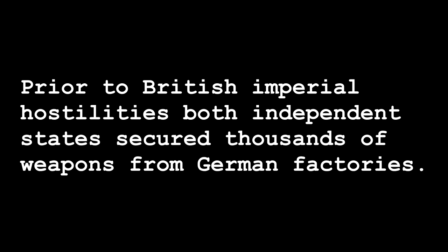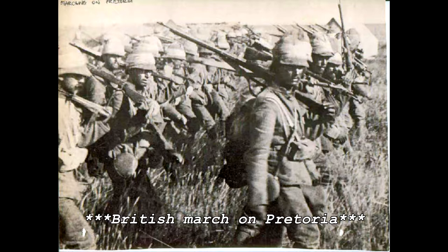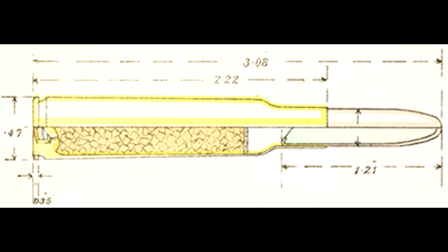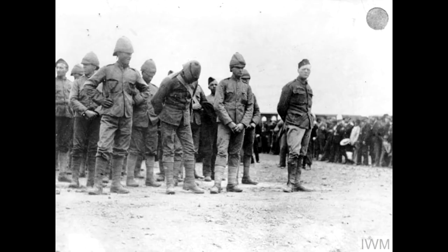Prior to British imperial hostilities, both independent states secured thousands of weapons from German factories. Much of the Boers' success in prolonging Britain's inevitable conquest of the South African states was owed to the firepower and proven accuracy of the rimless 7x57mm Mauser high-velocity cartridge, chambered in the 1893 Spanish and 1895 Chilean Mauser rifles.